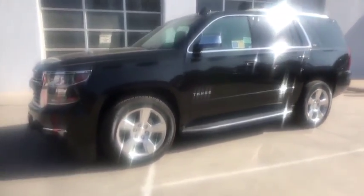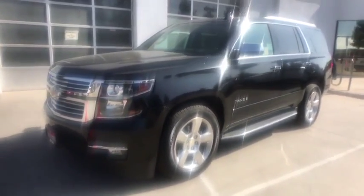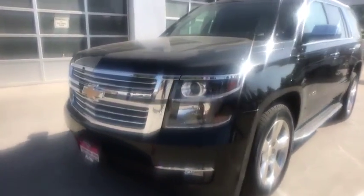ABS four-wheel, cruise control, front floor mats, four-wheel disc brakes, aluminum wheels, rear defrost, universal garage door opener.